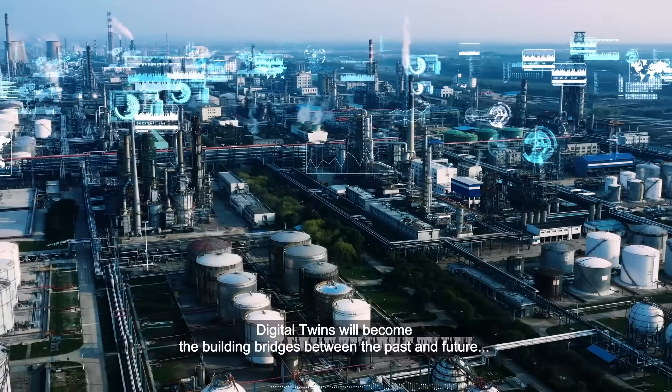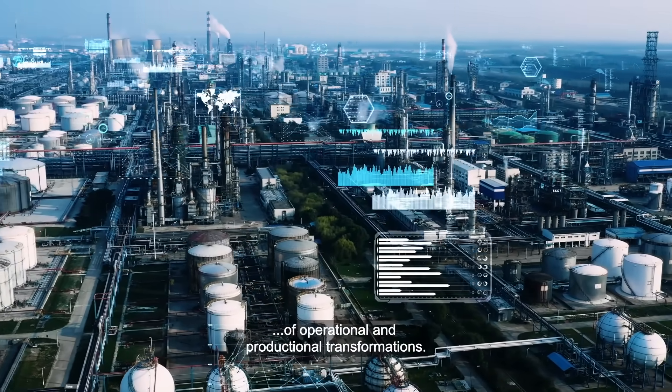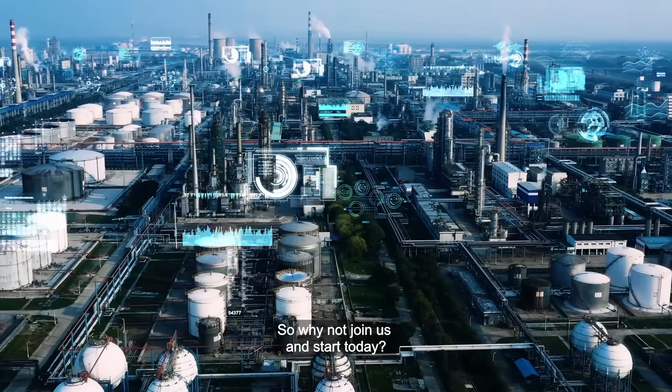Digital Twins will become the building bridges between the past and future of operational and productional transformations. So why not join us and start today?